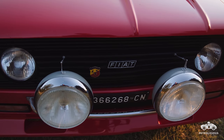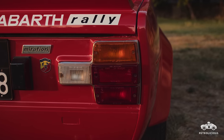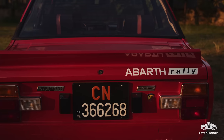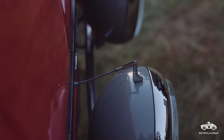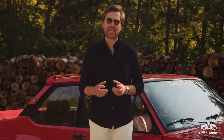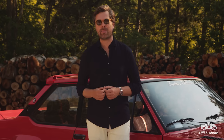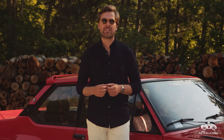But it had to earn that respect the hard way, because it was perceived as the car that bumped the cherished Lancia Stratos from the series and ended its period of dominance. Meanwhile, 400 road-going examples had to be built to satisfy the homologation requirements, and customers were offered a choice of either a street version or a full competition specification.